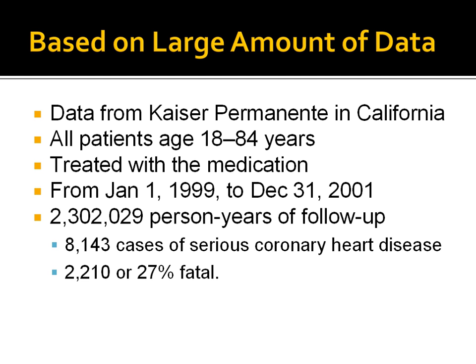The study included three years of data from January 1, 1999 to December 31, 2001. It included more than 2 million person years of follow-up. Among these patients, 8,143 cases had serious coronary heart disease, of which 2,210 — or 27% — died.